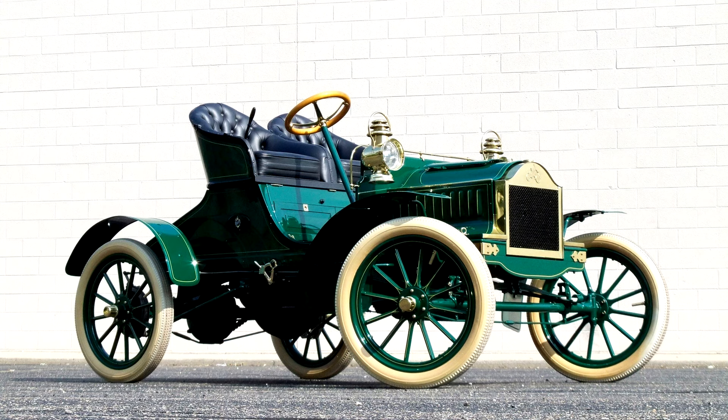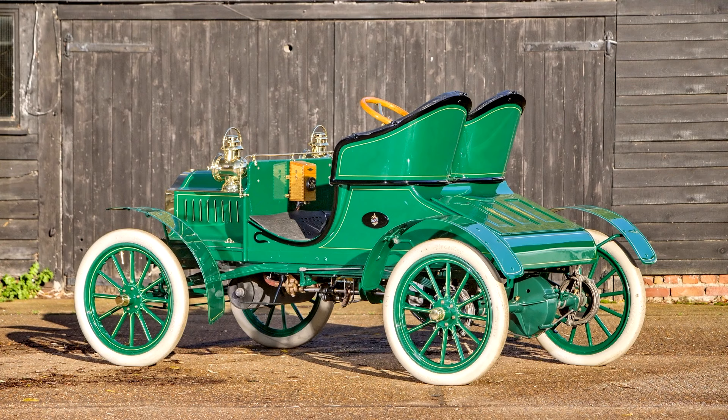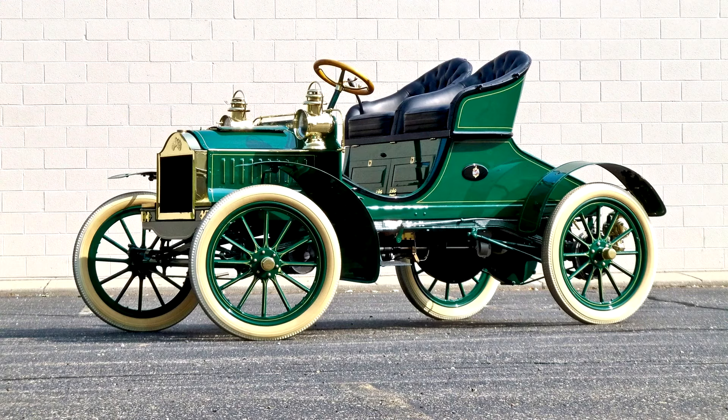By 1903 the famous curved dash Oldsmobile was America's best-selling car. Although destined to survive for seven years, the popular iconic model was joined by other variants in 1904. The first of these was the Touring Runabout, soon nicknamed French Front for its attractive little hood at the front — it suggested a front engine, which was its purpose, but actually it merely housed tanks for fuel and water.